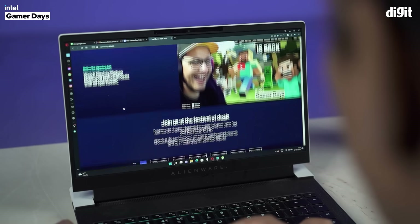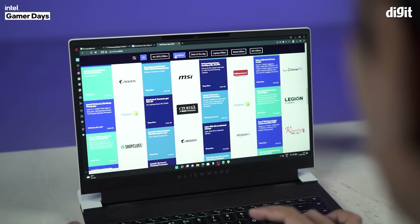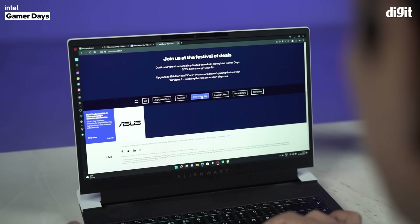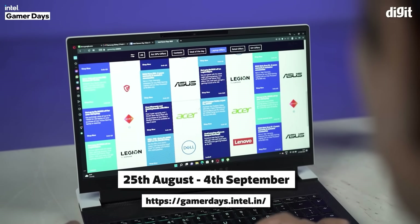As it must be crystal clear by now, this is the opportunity if you, your friends or your family are in need of a PC upgrade. So don't miss it or you are going to surely regret it later. Intel Gamer Days continues from 25th August to 4th September. Go ahead and check out all the exciting deals on the link in the description box below. Also, do not forget to follow the Intel India page on Instagram to stay updated about all things related to Intel Gamer Days.